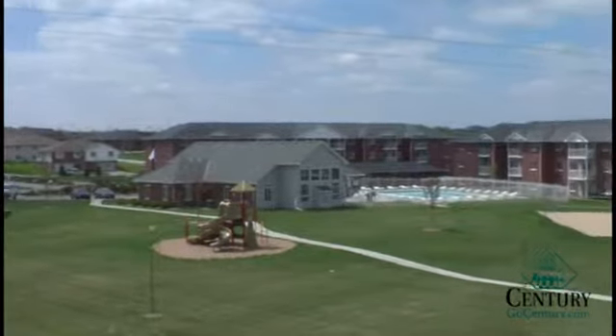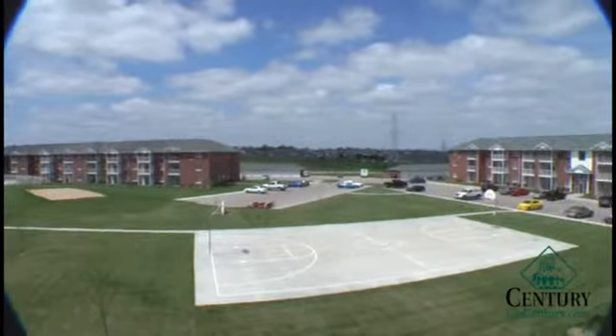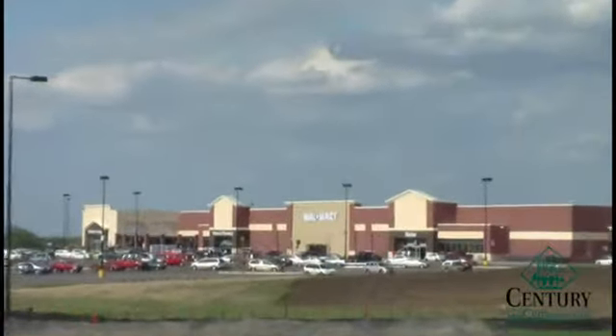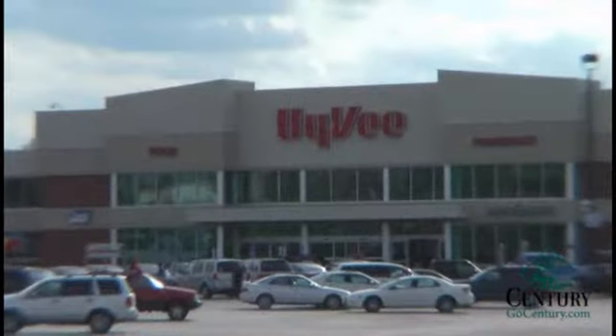Lexington Ridge is located just minutes away from Interstate 80 and 45 minutes from Omaha. It is located in a rapidly developing area with Walmart just a mile north and Hy-Vee directly across the street.